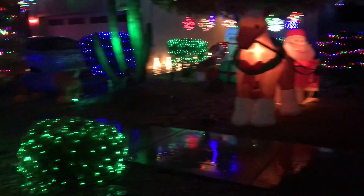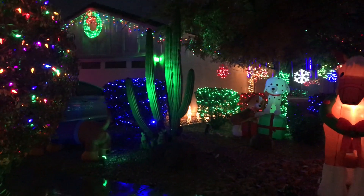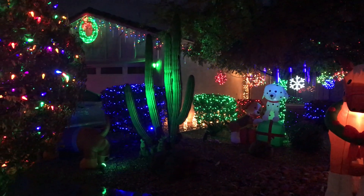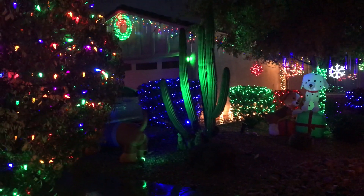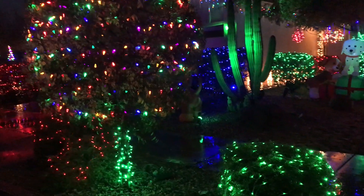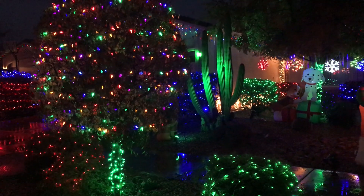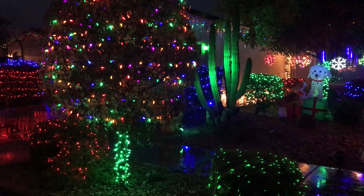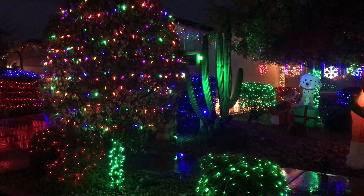Eric wanted to see the cactus, so there is the organ pipe cactus. Jeff used to put lights on it, but it's gotten so large it's a little bit dangerous. And then we have a tree out here by our sidewalk, and we always light it up. Our landscaper trims it round and then we put lights on the trunk.